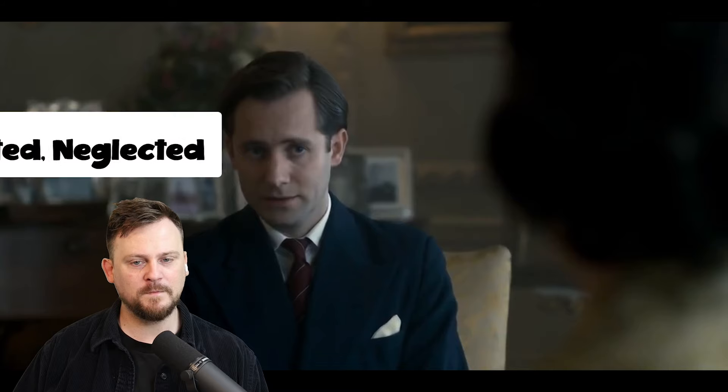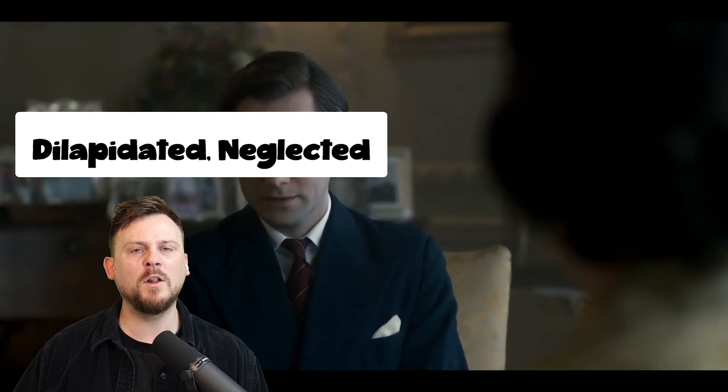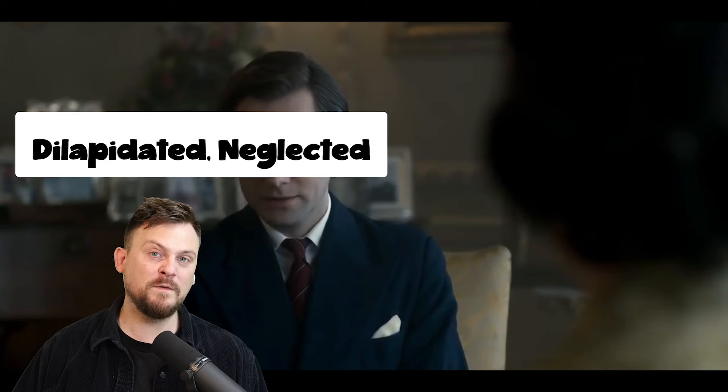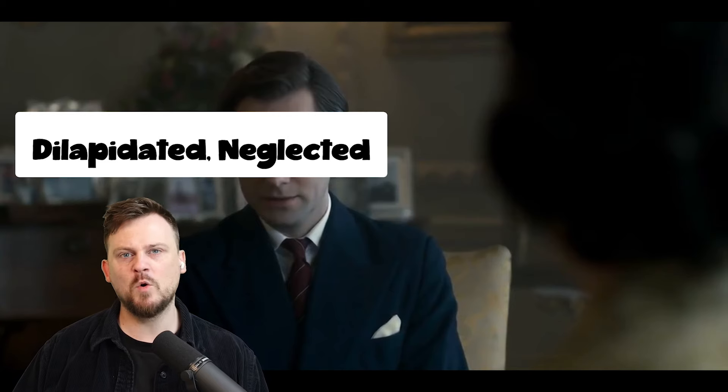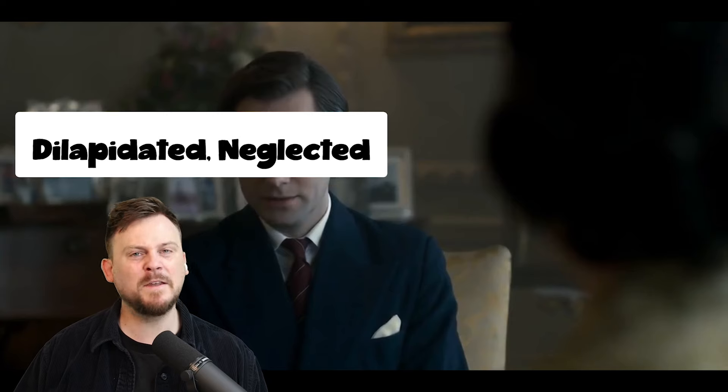So Buckingham Palace — second-rate, dilapidated, and sad. Now we have 'dilapidated.' Dilapidated means broken down — it is falling apart, it is collapsing. You would use this for usually physical things. Would you say your heart is dilapidated? That's a bit odd. It's a bit odd to say that someone's mind is dilapidated too.